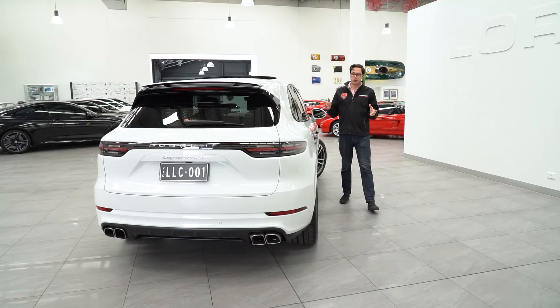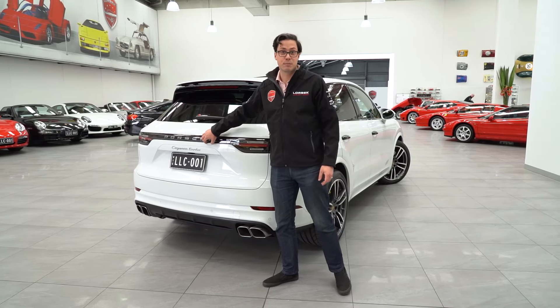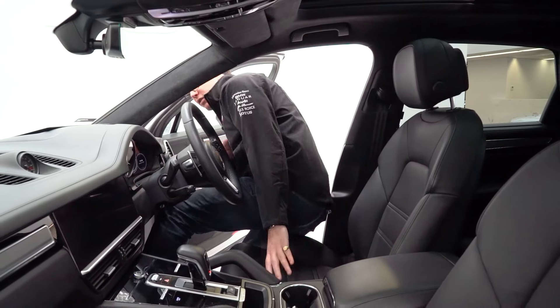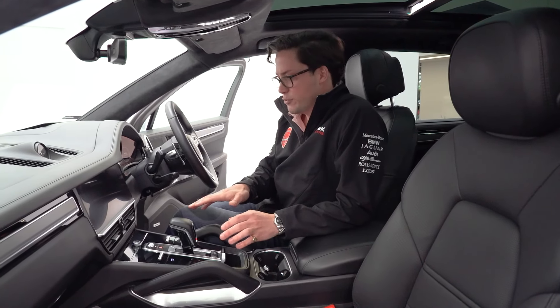With the new generation, particular attention was given to the exterior styling, particularly around the rear, with the wraparound taillights designed to resemble that of a 911. And stepping inside, you're greeted with acres of leather and alcantara, and gone are all the buttons, replaced with a touchscreen-type arrangement.